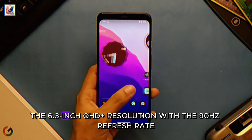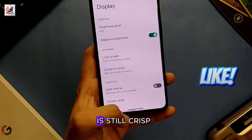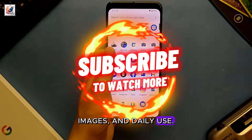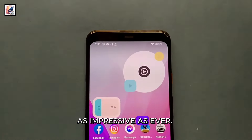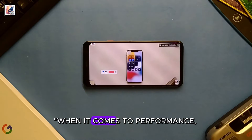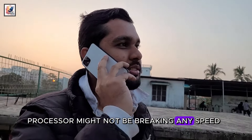Moving on to the display, the 6.3-inch OLED with QHD+ resolution and a 90Hz refresh rate still delivers sharp details for video, images, and daily use. The OLED technology ensures deep blacks and vibrant colors that remain as impressive as ever. Overall, the display quality is top notch.